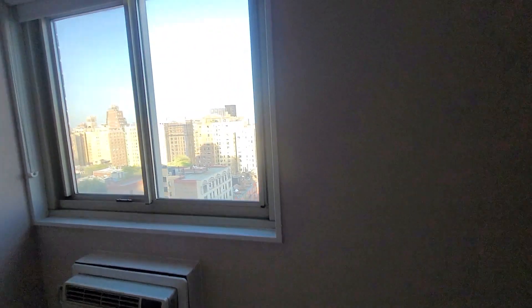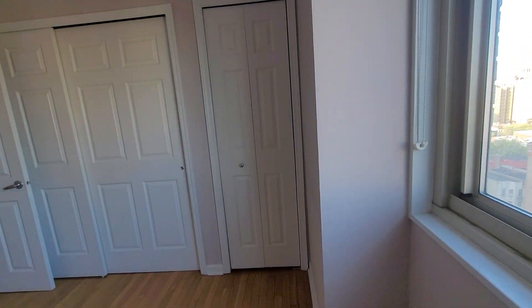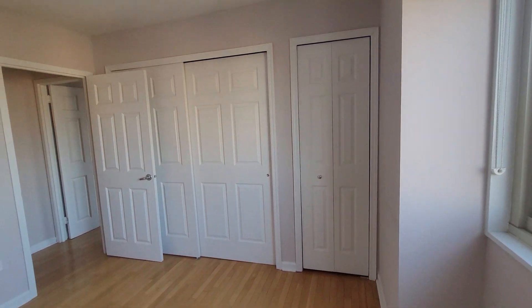Here's bedroom number 1. It could definitely fit a queen-sized bed. It has eastern exposure and a bunch of closets.